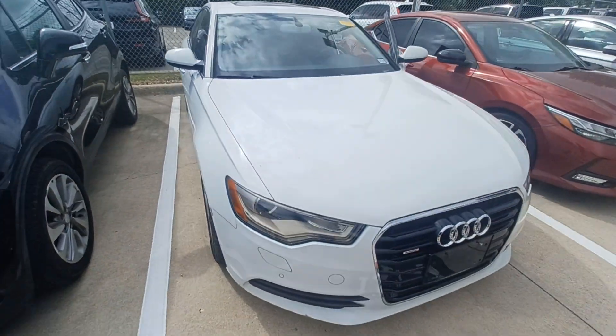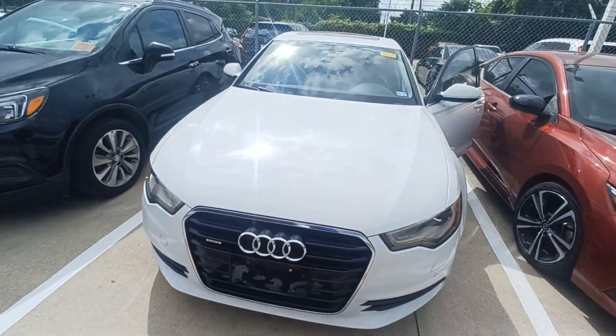And that's my 2013 Audi A6, and I'm Jason down here at Howdy Honda.